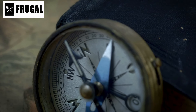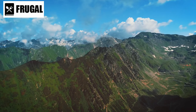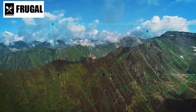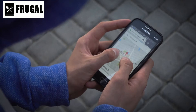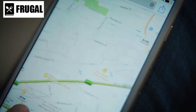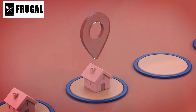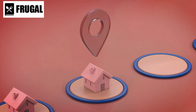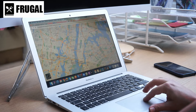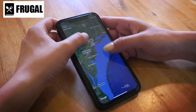Understanding how to read maps and interpret key features is a skill that goes beyond merely identifying north. Familiarize yourself with contour lines, legends, and scale to accurately gauge distances and elevations. Learn to identify prominent landmarks both on the map and in the field, creating a seamless transition between the two. In addition to traditional maps, consider utilizing modern navigation technology. GPS devices provide real-time location data and can be essential for precise navigation. However, it's crucial to have a contingency plan in case these electronic devices fail. A combination of traditional and modern navigation methods ensures adaptability in diverse environments.